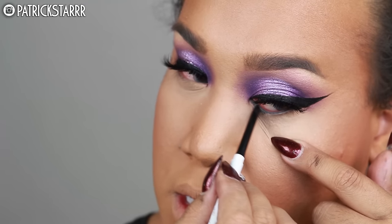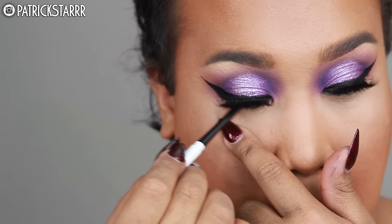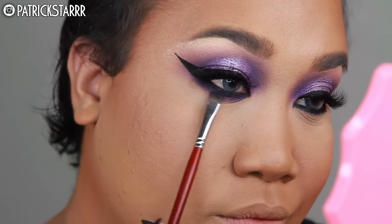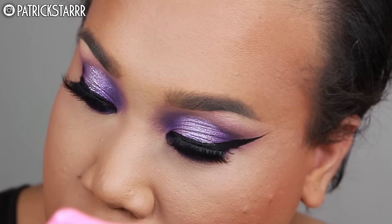Kylie Jenner loves this lash — she even posted it. I'm going to take this ColourPop gel liner. I'm a fan of these gel liners — so inexpensive. This is in the color Swerve. I love the names too. I'm going to line my waterline, and then take this deep purple shade again on a flat brush and just smoke out the bottom as much as I can.